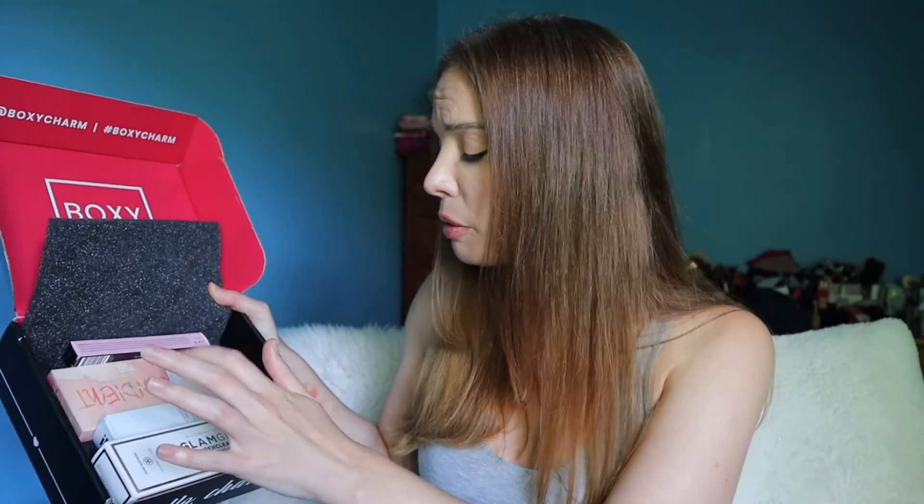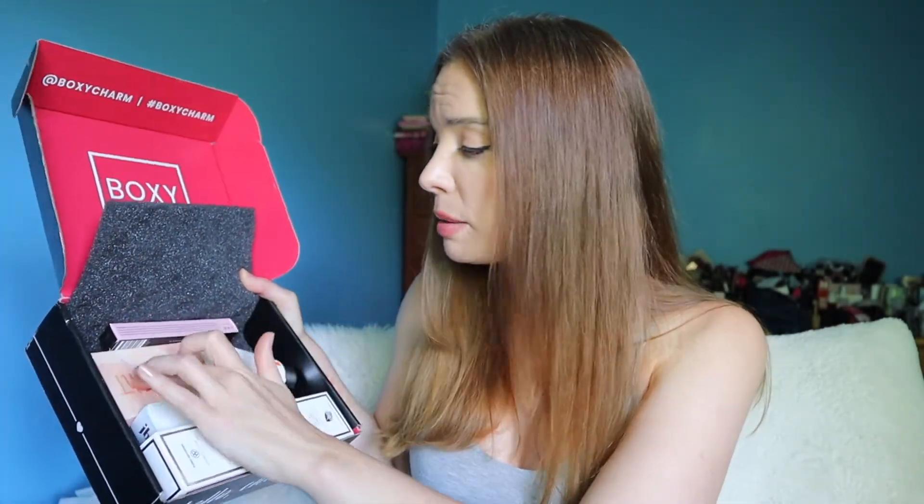In my opinion this is a great well-rounded box. It's not the most exciting but call me boring — this is perfect because we have a cleanser, a primer, skincare, and some makeup. The eyelash primer is makeup but it's kind of a makeup enhancer, so they've covered all their bases with the June box, which I really love.